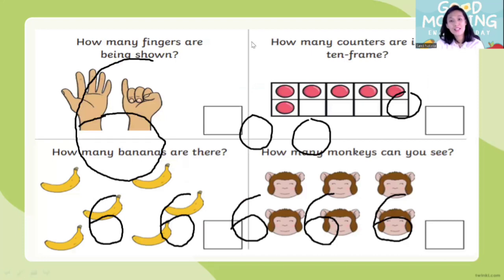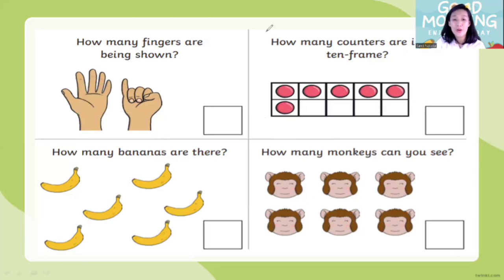Okay — curve around, curve around, and curl it up. Yes — I have number six! Six, six, six, six — number six. Now it's your turn, children! And when you're done, let's go to the next question. Number one: how many fingers are being shown? Let's count together: one, two, three, four, five, six. How many fingers up? Six! Now let's write number six in the box: curve around and curl it up — this is number six. Now, how many counters are in the ten-frame? Let's count: one, two, three, four, five, six. How many counters? Six counters. Six — curve around and curl it up — six!